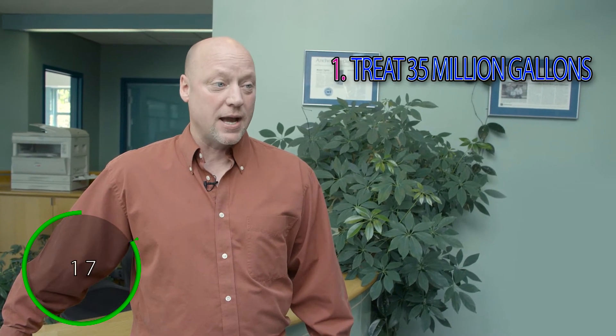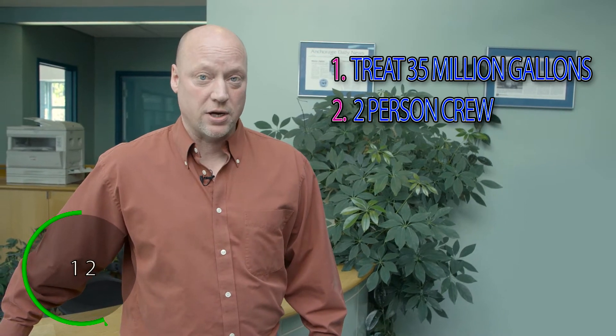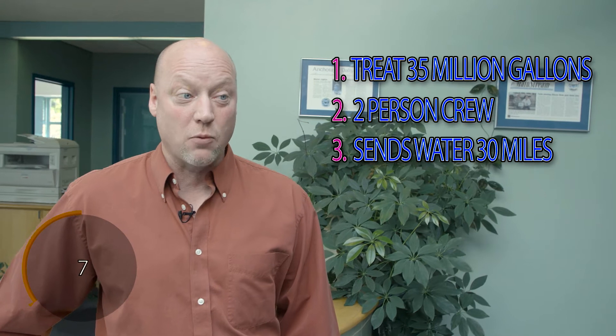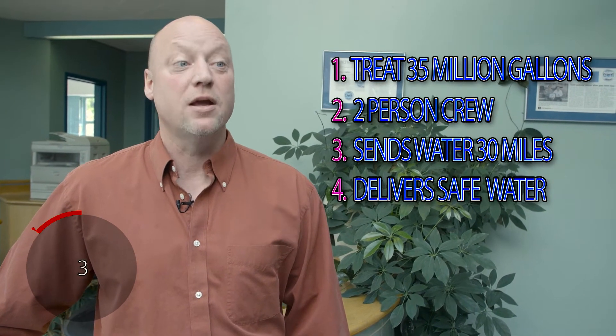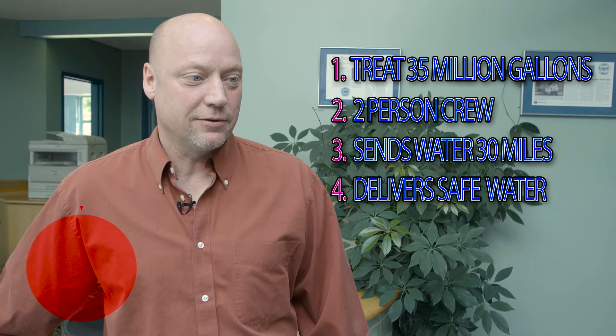We treat glacial water here, up to 35 million gallons a day. We are a crew of two that serves the whole Anchorage area. There's 30 miles between us and Anchorage that we send that water to, and we provide it to you safe and free of any toxins.